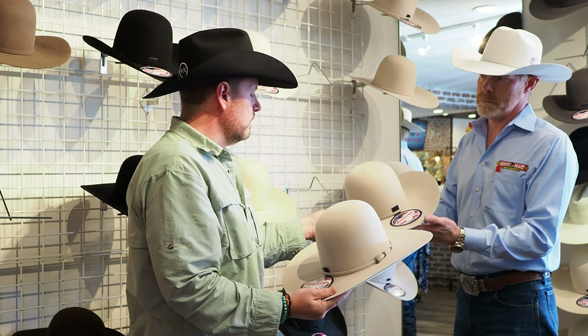Did you start wearing American hats when the Maddox family bought American Hat Company? I had a 40X American hat several years before I started working here. I always wore their straw hats — when I was a younger kid I always wore American Hat or Bangora all the time. And when I moved down here to Texas I'd get an American hat all the time — American straw hat for sure. What was it about American, just the quality? Yeah, the overall quality — it's just hard to beat.